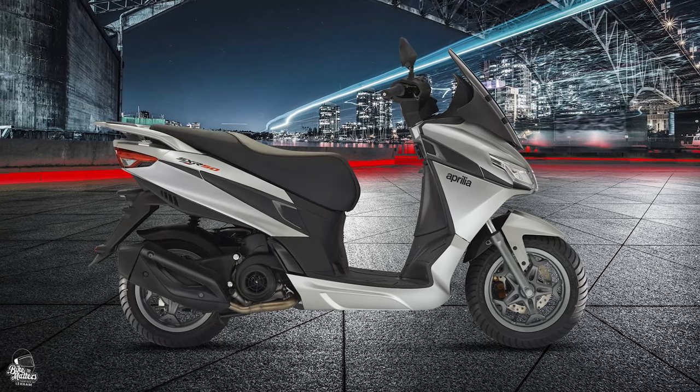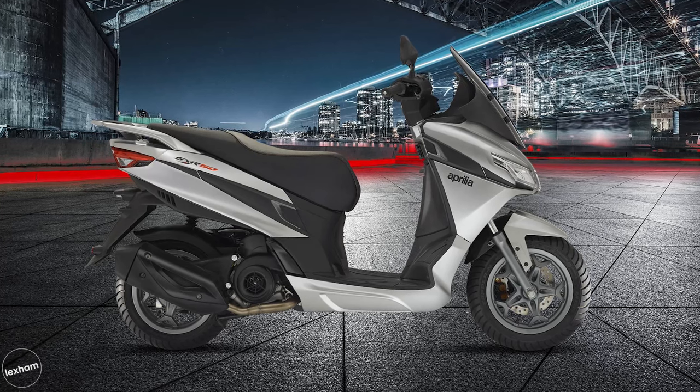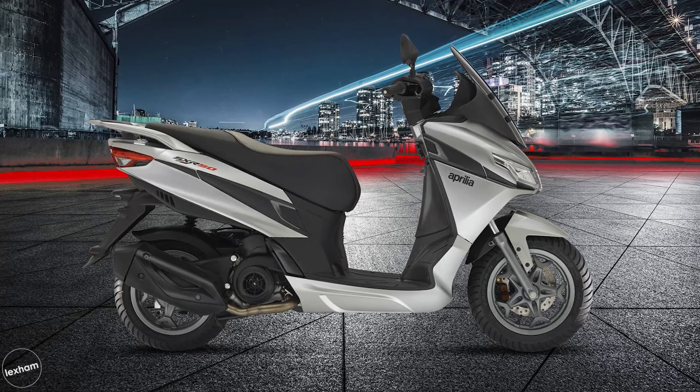For me, it's those Aprilia looks, good spec, and still competitive price that results in the SXR50 taking the number one spot today.